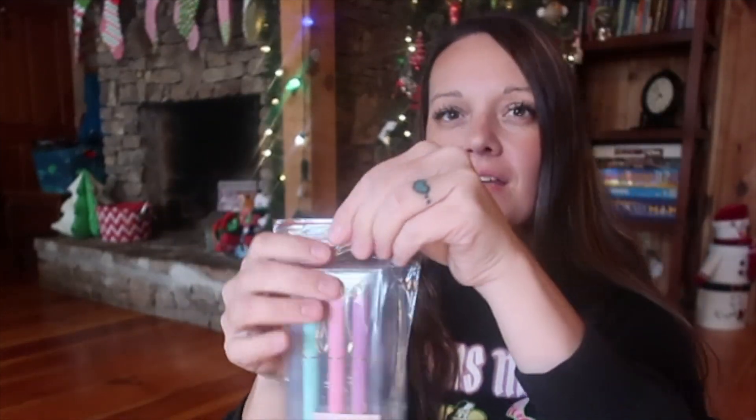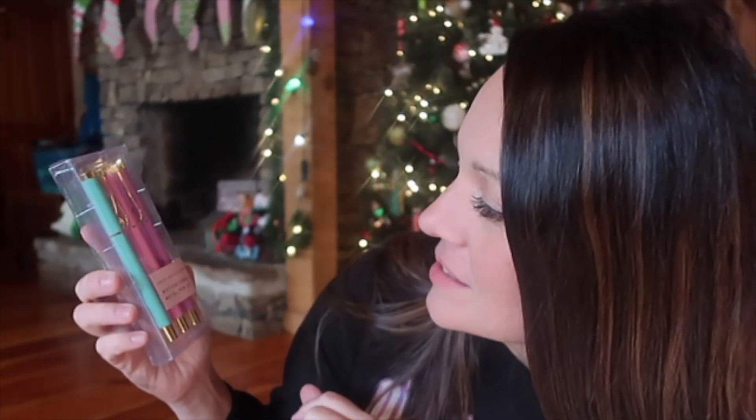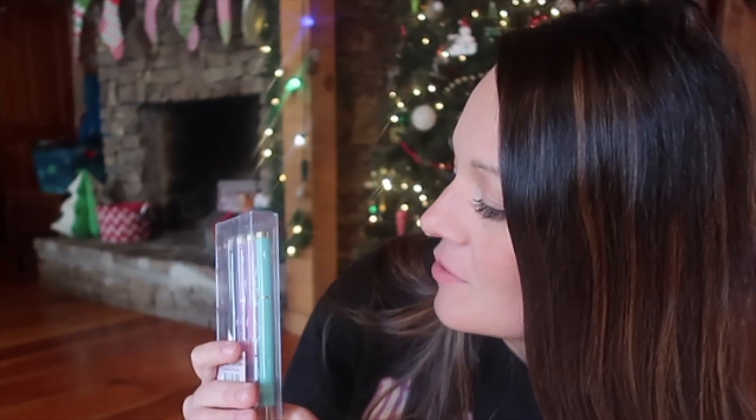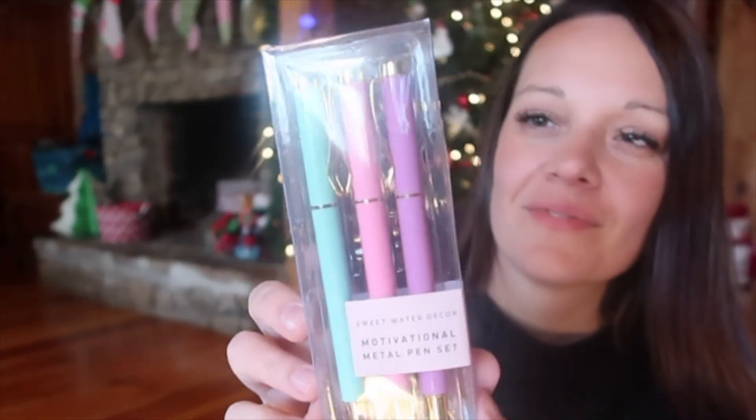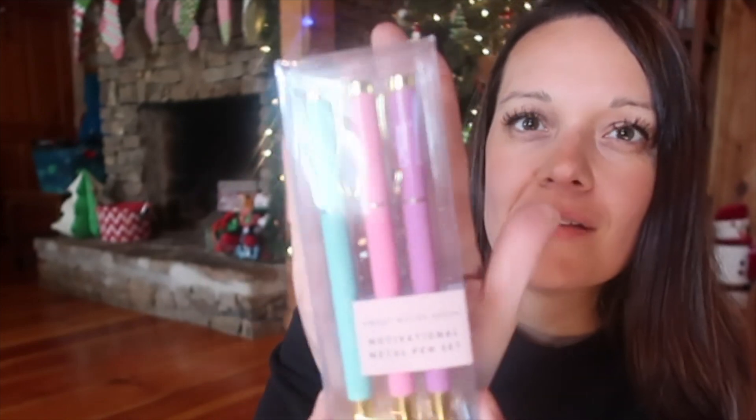And the next thing is this pen kit — motivational pens. It says "you got this." All the pens say things like "do great work" and "work hard." They look like super nice pens — ballpoint black ink pens.